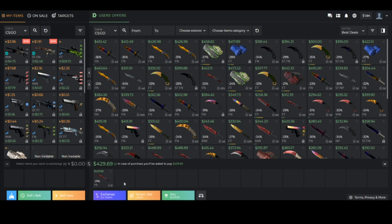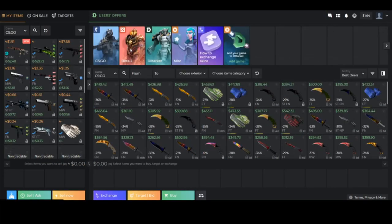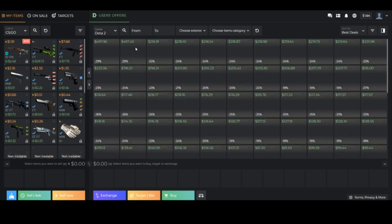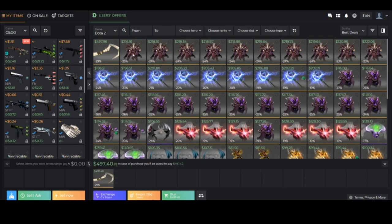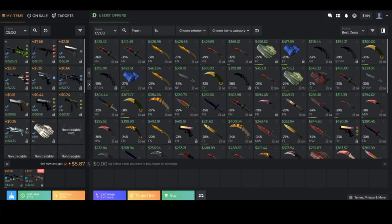Another really cool feature is the exchange filter, kind of like CS.Money has but a lot better. For example, if we want a Butterfly Slaughter, we can select it, put it in the cart, then pick an item from our inventory and click exchange. Basically the exchange acts like a coupon — you use items as coupons to get more expensive items and refill your balance to complete the exchange. You can also do cross-game exchange, selecting a Dota 2 item like a Dragon Claw Hook and exchanging it for a CS:GO item you want.